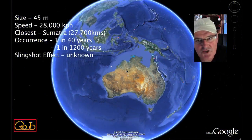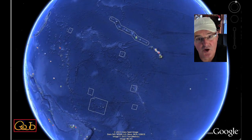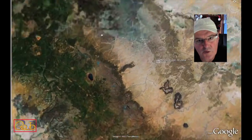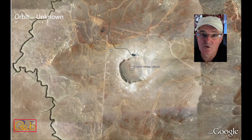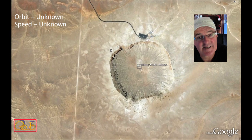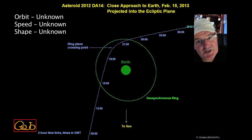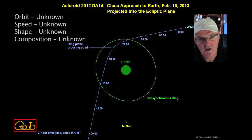There will be a slingshot effect as the asteroid passes the Earth, and this leads us into the unknown facts. What will the new orbit of the asteroid be? What will the speed be? At the moment, it looks like it will be a safer object after this event. Optical, radar, and all sorts of other observations will be made of this close approach. The shape and even the possibility of finding out what the asteroid is made up of will be much better known.